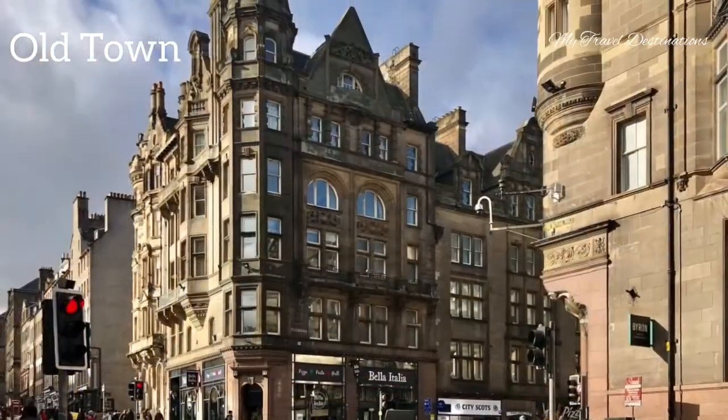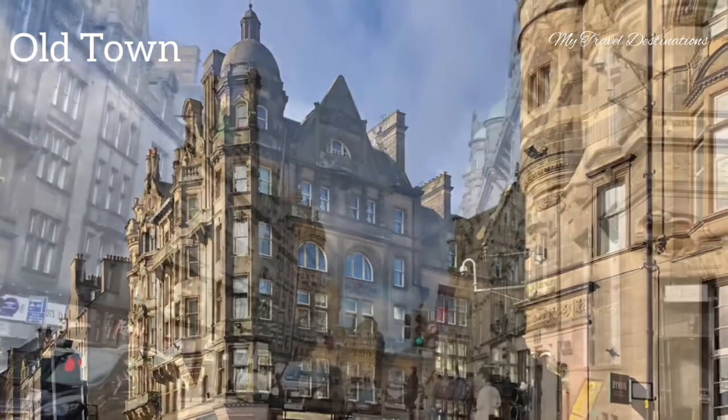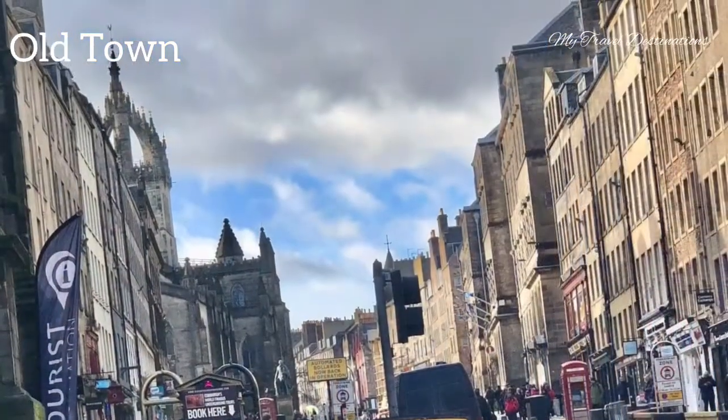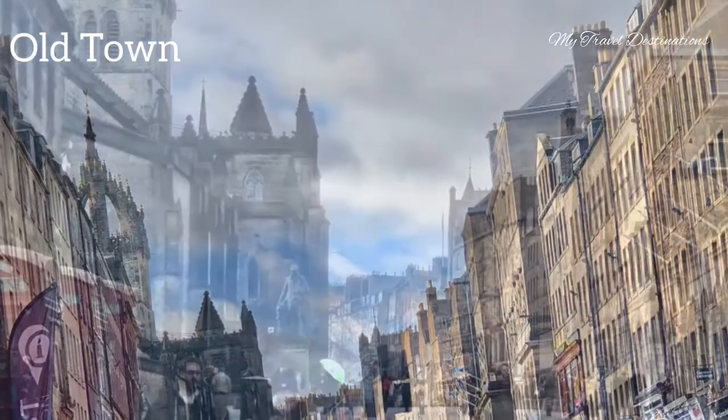The High Street in Edinburgh is very famous. It is 1.6 kilometers long, and this district is also usually called the history of Scotland and also called the Royal Mile. It is the busiest tourist street in the autumn.